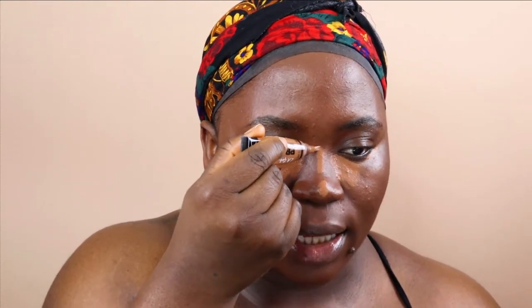Next I'm going in with my LA Girl Pro Concealer in the color Chestnut — this is the color I normally use to clean my brows. This concealer is about $4 at Target. It gives you great coverage — I've been using it for years. I'm speeding through this because I do have a base tutorial video that explains everything in detail, so check that out.